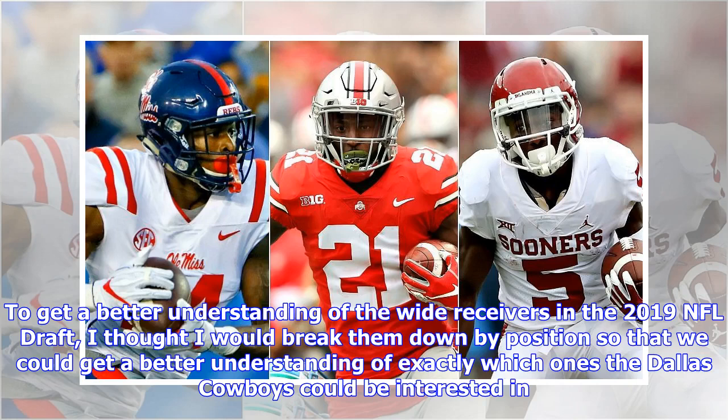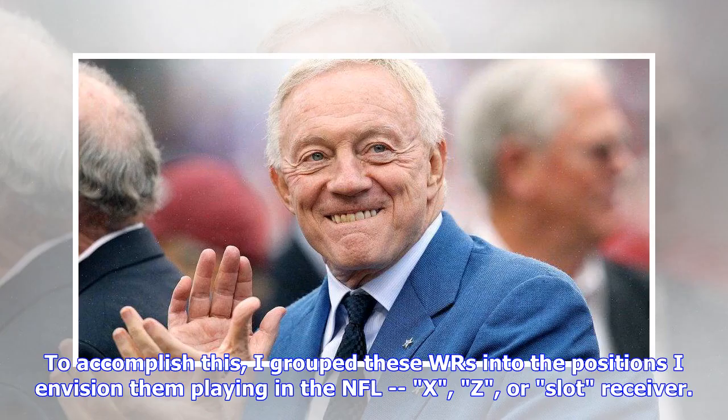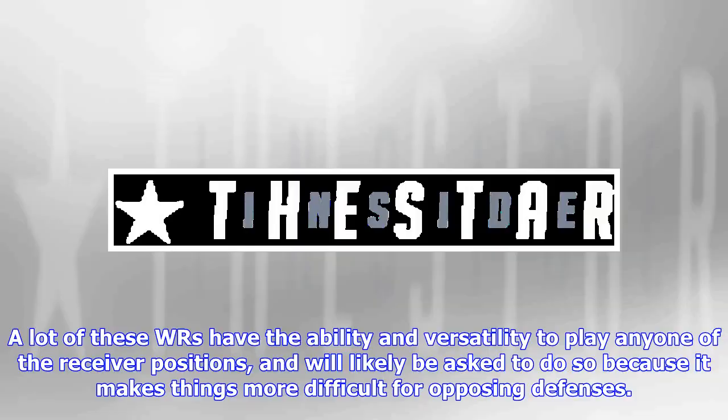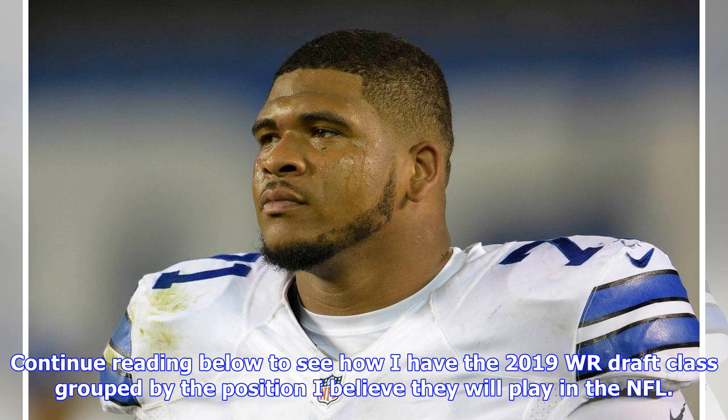To get a better understanding of the wide receivers in the 2019 NFL draft, I thought I would break them down by position so that we could get a better understanding of exactly which ones the Dallas Cowboys could be interested in. I grouped these WRs into the positions I envision them playing in the NFL: X, Z, or slot receiver. A lot of these WRs have the ability and versatility to play any one of the receiver positions, and will likely be asked to do so because it makes things more difficult for opposing defenses. Continue reading to see how I have the 2019 WR draft class grouped by the position I believe they will play in the NFL.